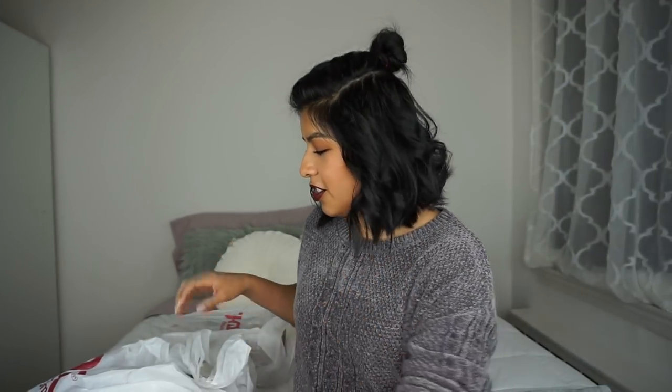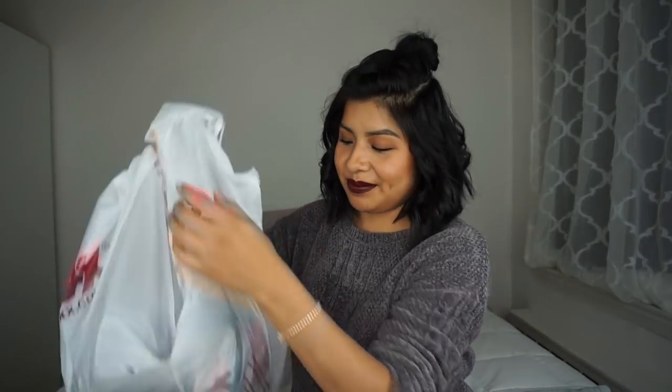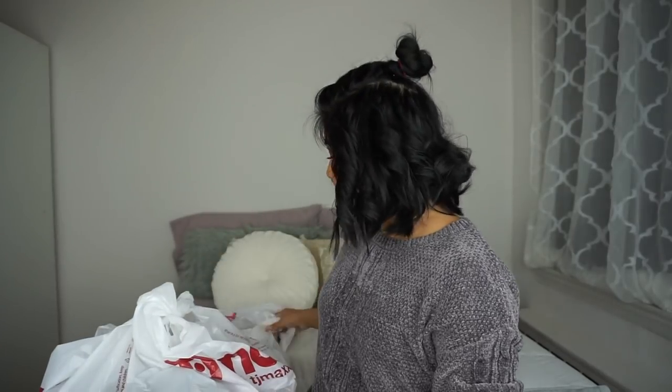Now let's move on to TJ Maxx — we got some stuff! The first thing I want to share from TJ Maxx are socks. Wearing socks makes the biggest difference; you could have sweatpants and a long-sleeve t-shirt but if you don't have socks you're still going to be cold.